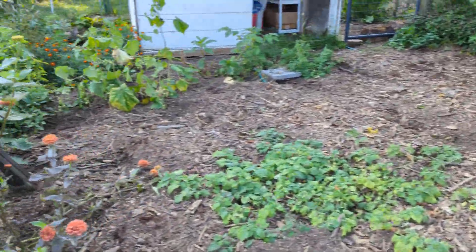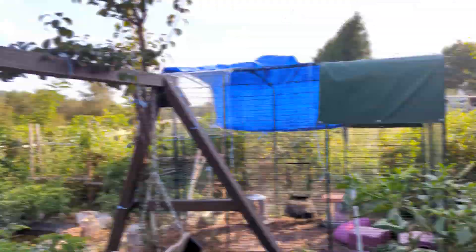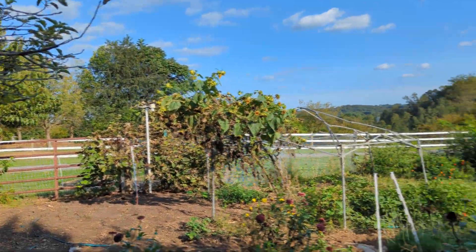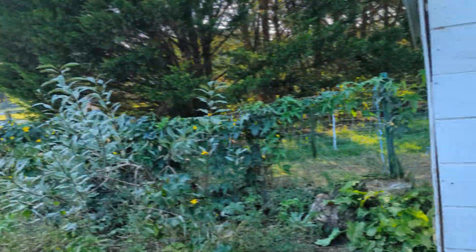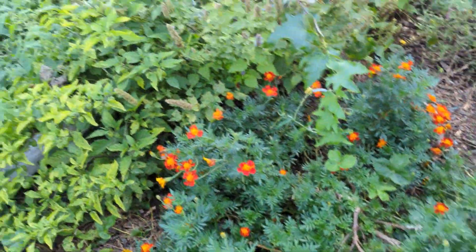Over the winter I also want to add more arches so I can grow vertically a little bit better. Here are some more marigolds.